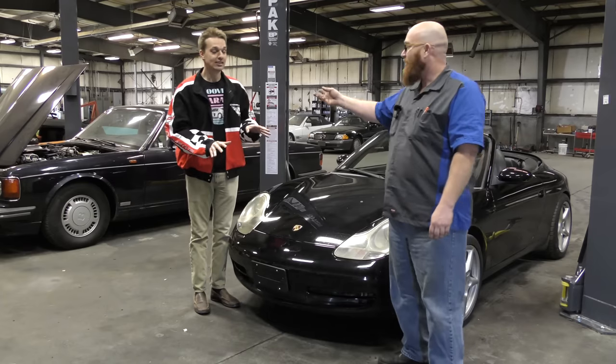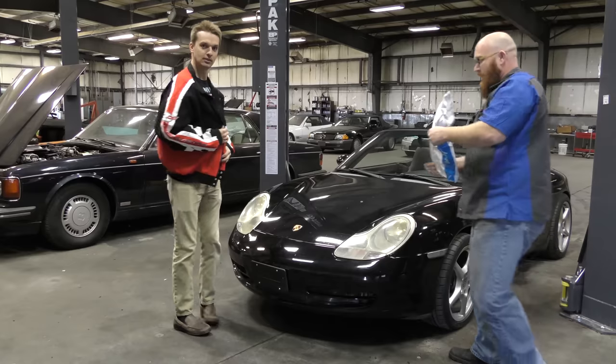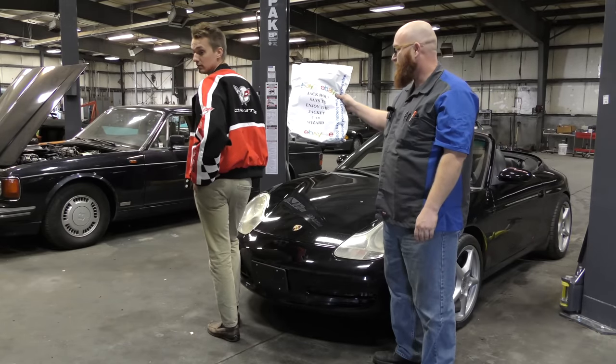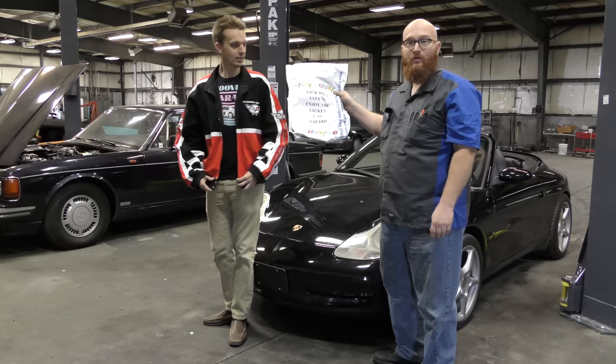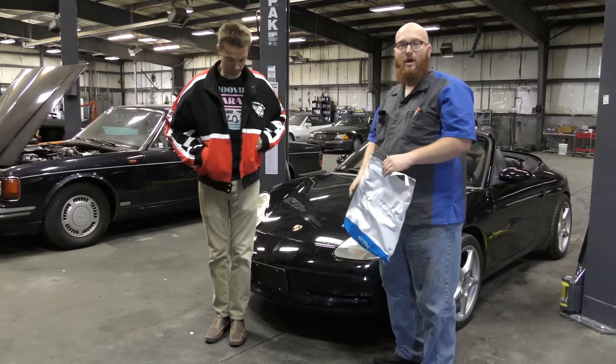He's modeling a wonderful Corvette jacket — coat, I guess you could say. I got it in the mail. Jack Colt says to enjoy the jacket, Car Wizard. I wanted to thank Jack for the wonderful Corvette jacket that Hoovy is modeling for us today.